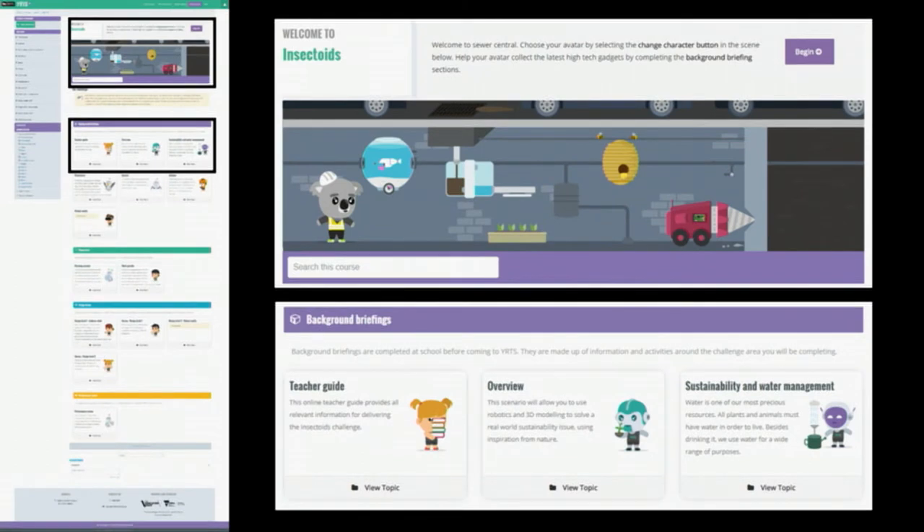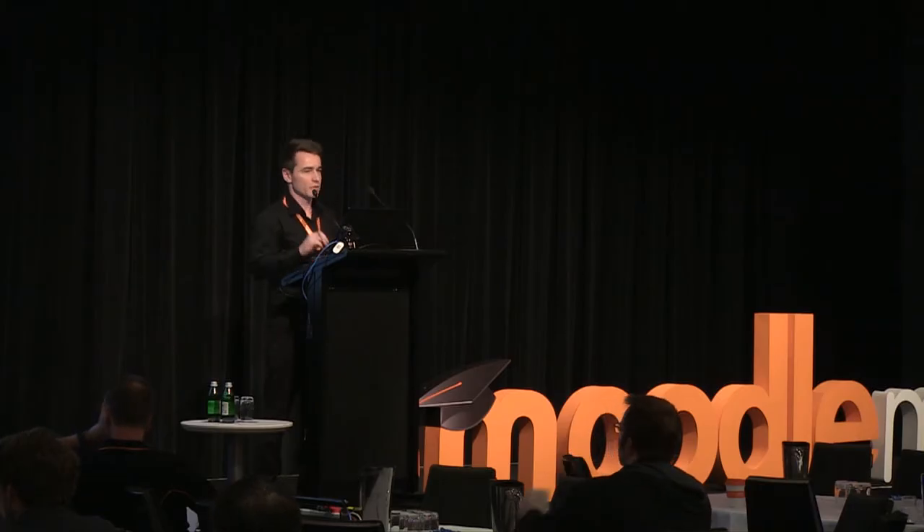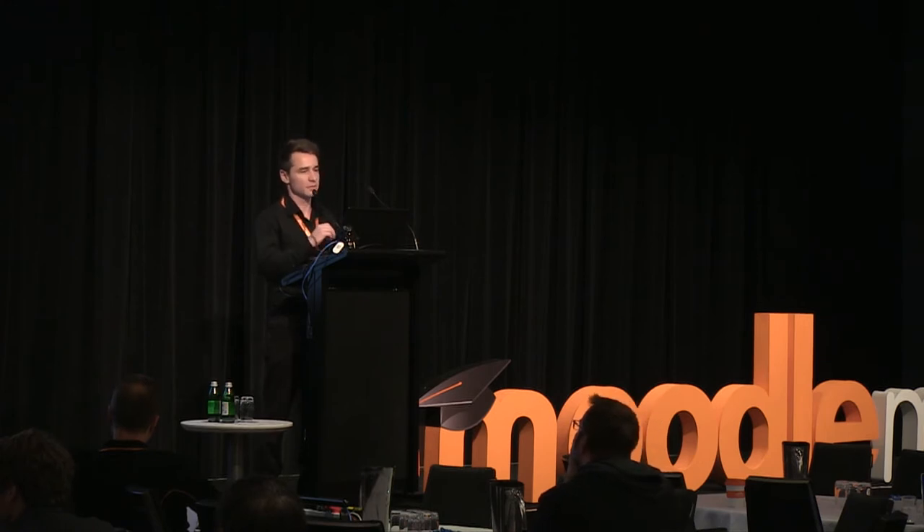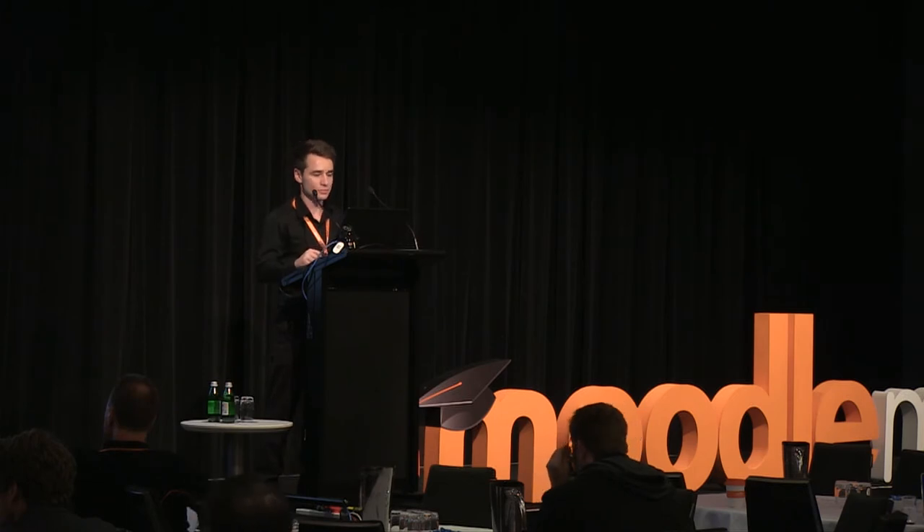We also went for a grid format for navigation, just for ease of use on tablets. This was developed internally for our other instance of Moodle, and we adapted it. The way it works is that JavaScript loops through all the sections in the course, takes the title and description, and creates buttons which link off to the first page in that section. If a section is kept empty with no description, it creates a divider — so we have sections and subsections to make clear what students had to do off-site and on-site.